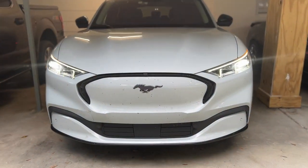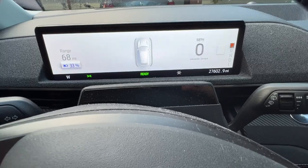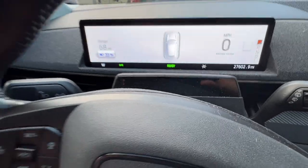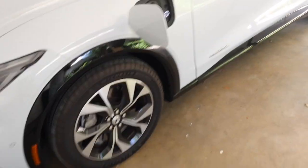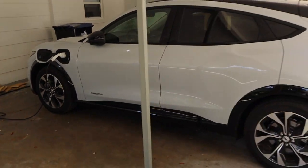In my 2021 Mach-E — I've had this car for about a year and put 27,602 miles on it. My wife and I got this car because of the fuel efficiency and the cool technology. We like the looks of it, and we drive a lot — this car gets used and abused. I want to calculate how much electricity it's actually using and compare it to how much fuel we would spend in a comparable SUV.